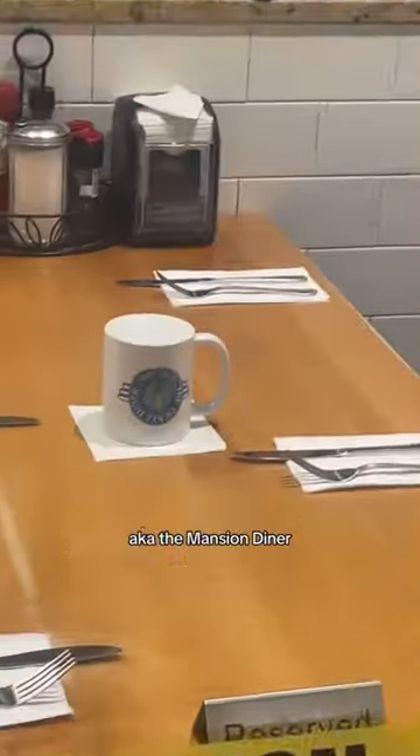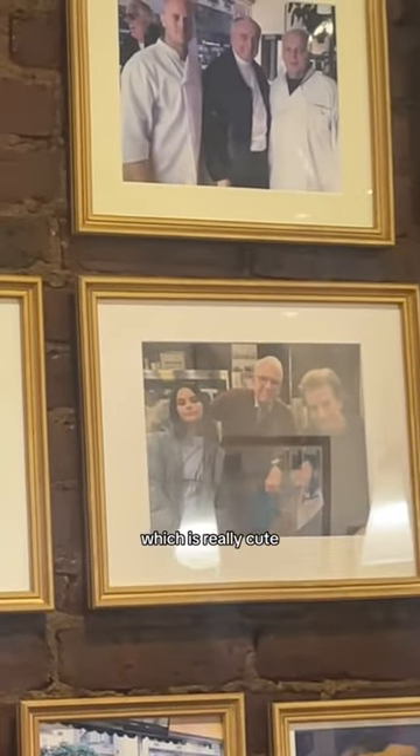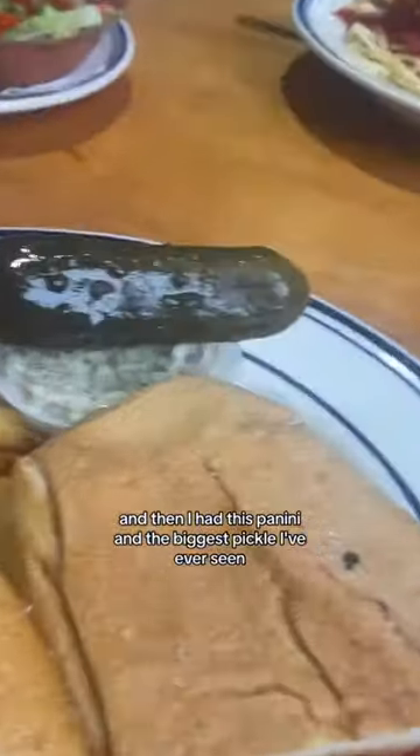After going to visit where they live, we went to visit where they ate at the Pickle Diner, aka the Mansion Diner, and we had the most amazing food. They laid it out like a little crime scene with some Pickle Diner mugs, which was really cute, and there was a photo of Steve Martin, Martin Short, and Selena Gomez. They also had this panini and the biggest pickle I've ever seen.